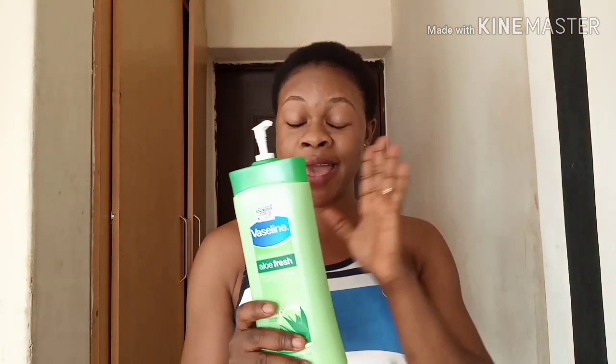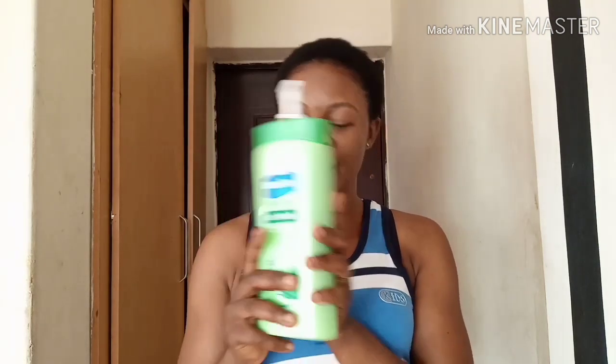I normally use this cream every day for two months before I switch to another cream I'll introduce to you guys soon. What I normally do is use that other cream for day one and day two, then on the third day I switch to this one and use it for two months. This helps to blend my skin, even it out, keep it moisturized, hydrated, and looking supple and spotless.